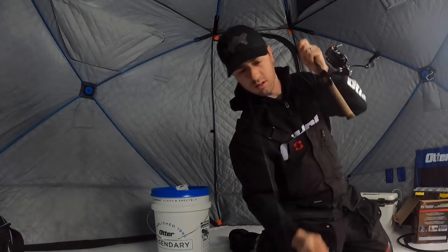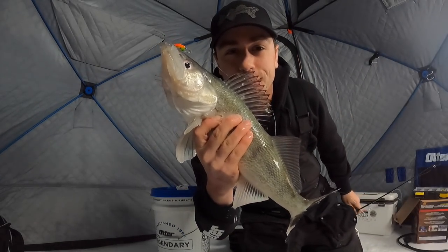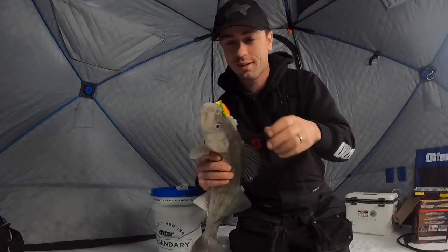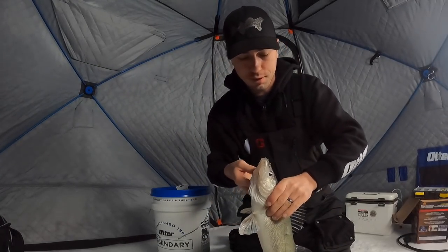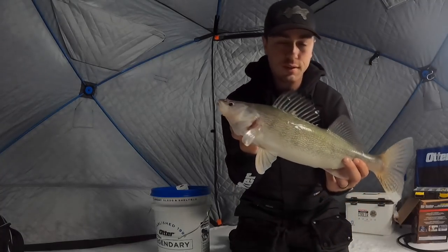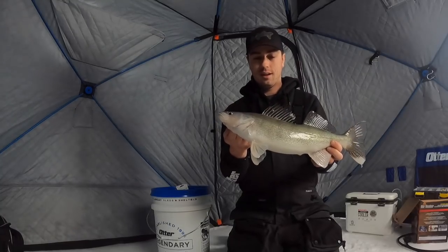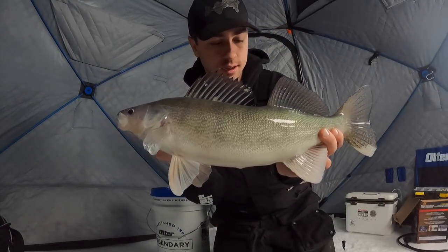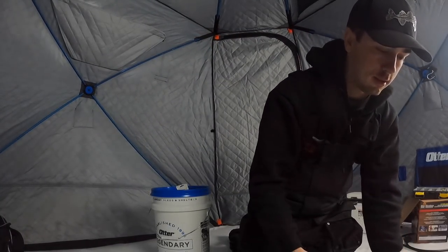Whoa, look at that! Beautiful walleye. On the coffin spoon in a fire tiger color. Man, this is just a beefy, brawny walleye. Look at that thing. Beautiful. Look at its kind of pale coloring — what a gorgeous fish. I'm going to get him right back in the water. Beautiful, kicked right off.